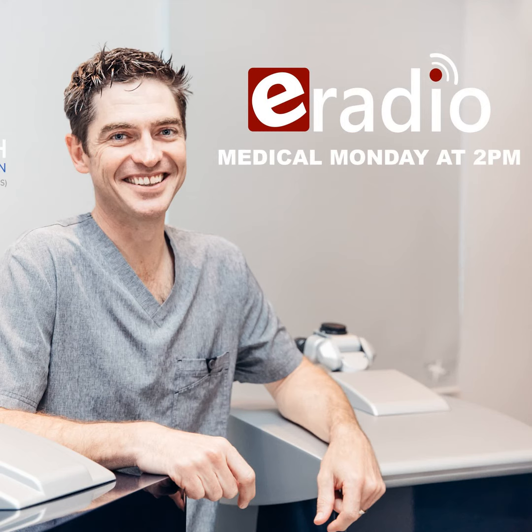This podcast is brought to you by eRadio. For more podcasts, check out our website on eRadioSA.com or download the eRadioSA app from the Google Play Store.